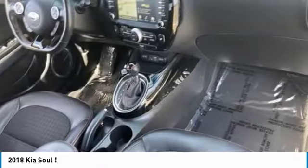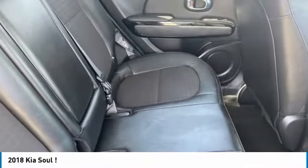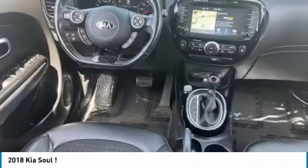Traction control, stability control, engine immobilizer, four-wheel disc brakes, driver-illuminated vanity mirror.